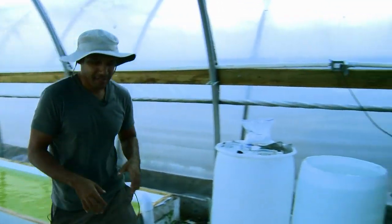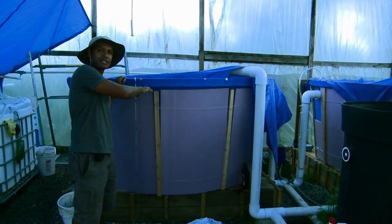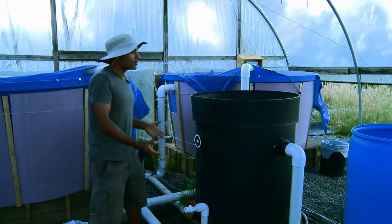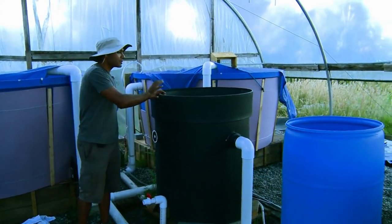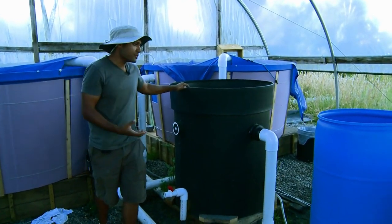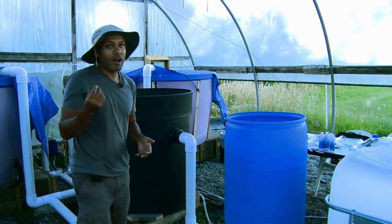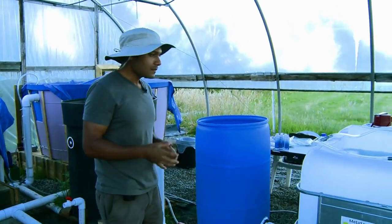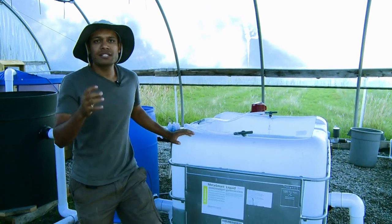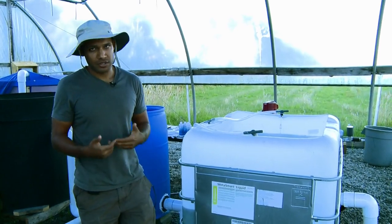This is where the really cool stuff happens. This is where we house our fish. The tilapia live in these 800 gallon tanks, and they produce their waste — the excrements. That water then goes into our filtration system right here. This filtration system is what I like to call the lungs of the aquaponics system — this is where the cleaning of the water happens. The first stage is where the solids settle, the second stage is where the fine solids in the water get separated, and then the third stage is where the magic happens.